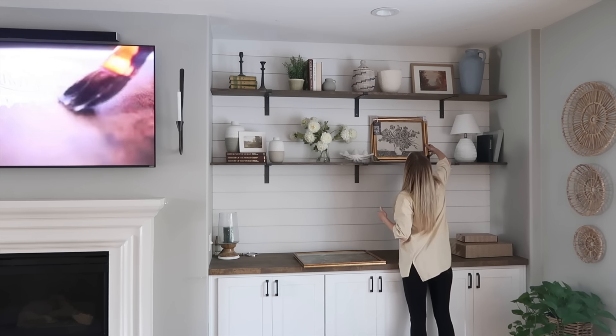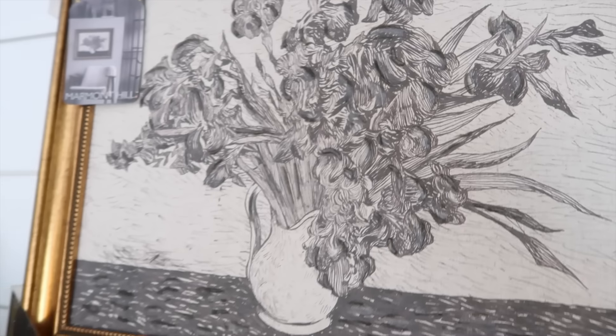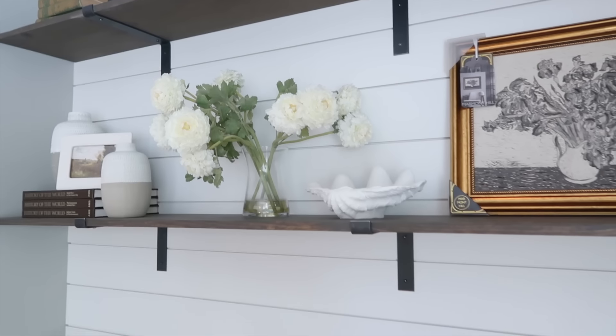I wanted to show you guys where I'm thinking of putting this piece of art. I'm not totally committing, so I'm going to leave the tags on and keep it in the packaging just in case I want to return it. But I'm pretty sure it's by the same artist as the other piece I just picked up and decorated with on the other side of my shelving.